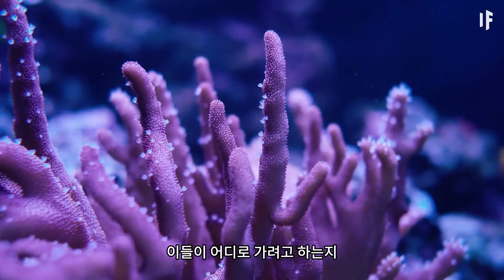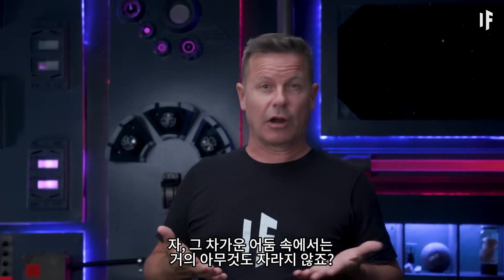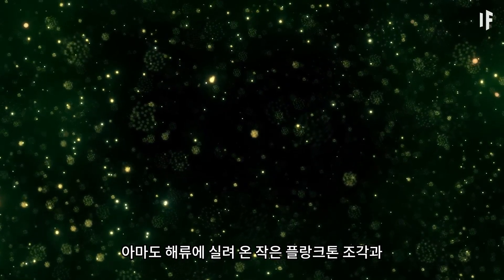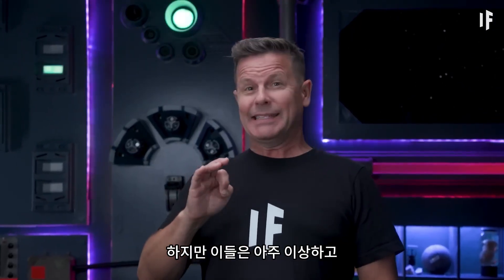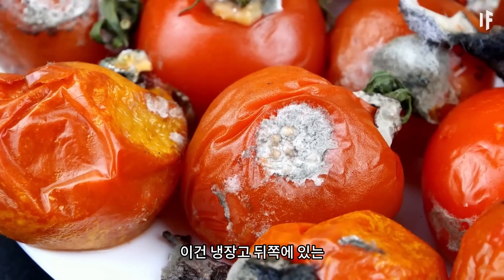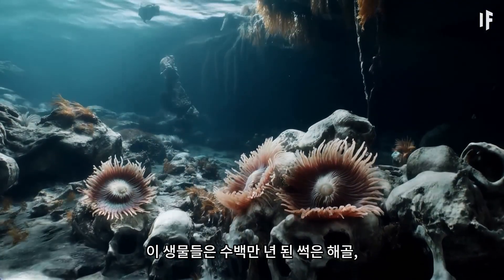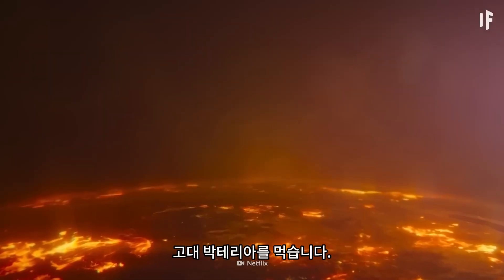Almost nothing grows in that cold darkness, so what are these creatures eating and how are they surviving? Well, it's probably little bits of plankton and poop ferried in by ocean currents. But they're also eating something super weird and kind of gross — the ocean equivalent of rotting food in the back of your fridge. These creatures are eating millions-of-year-old rotting skeletons, bodies, and ancient bacteria that were around when Earth was much warmer.